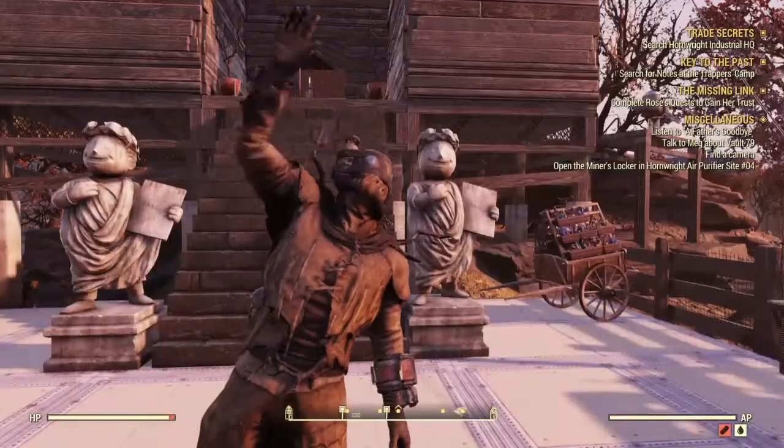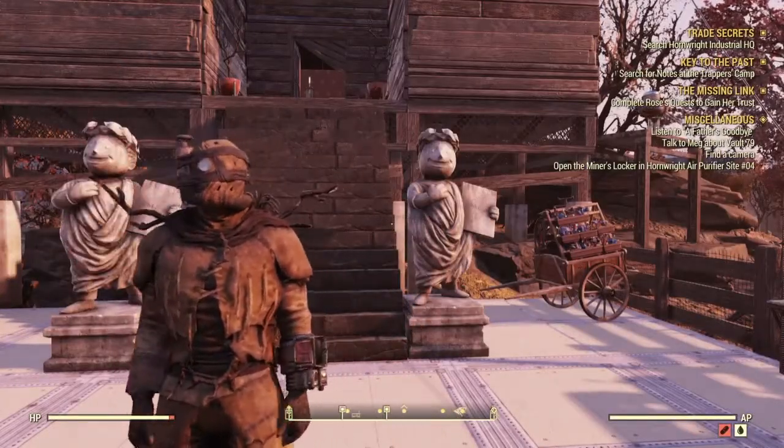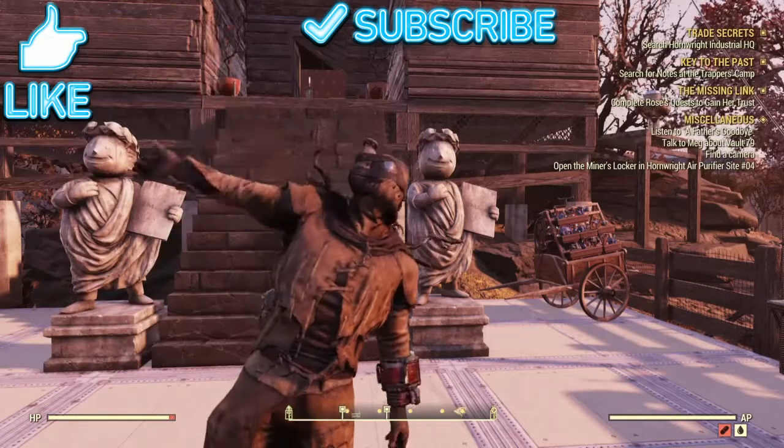Just keep coming in and out of servers and grabbing those books, and you'll have a whole bunch of cloth in an hour or so. If you guys liked the video, please like and subscribe for more videos on Fallout 76. I will see you guys in the next video.